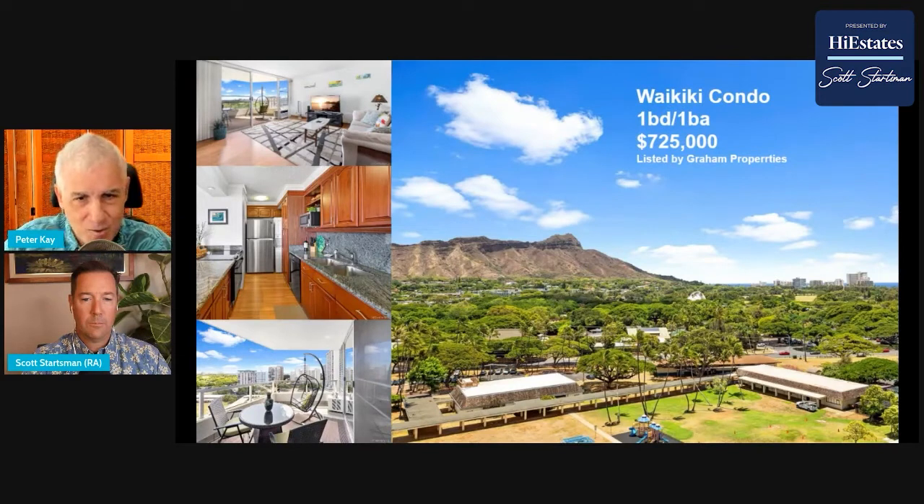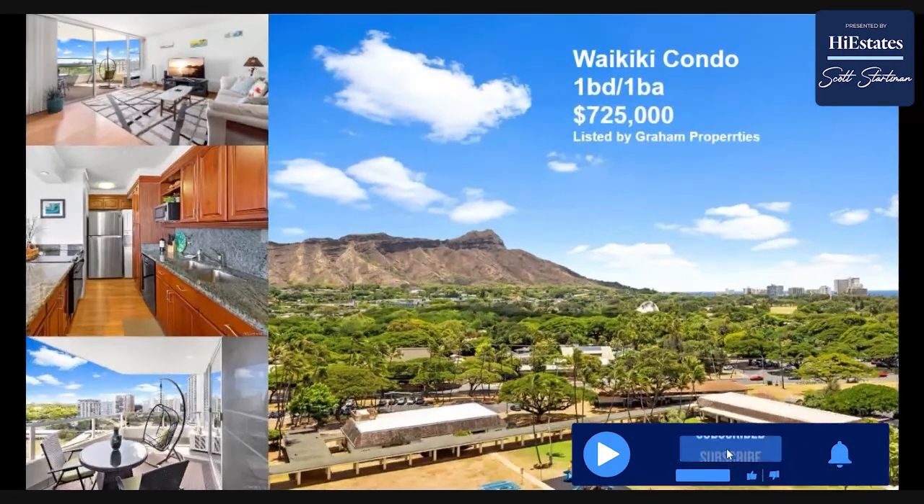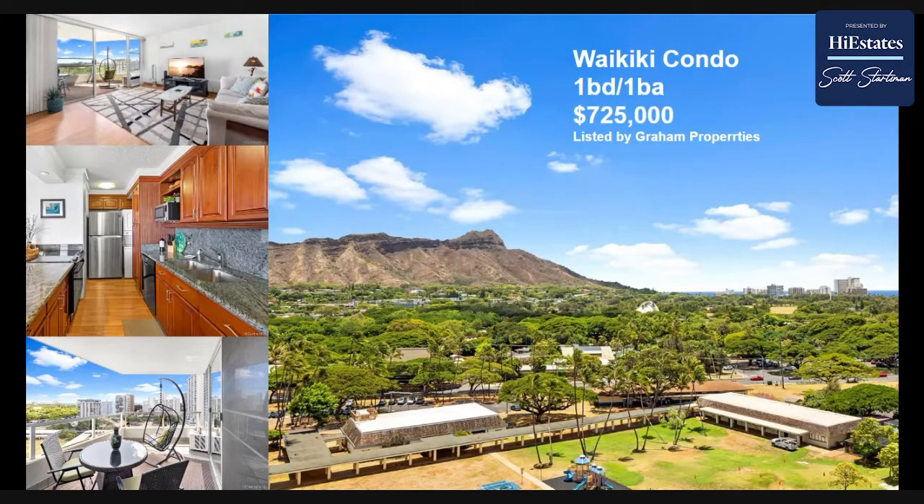Diamond Head Vista is one of my favorite condo buildings in Waikiki. You're on the edge of Waikiki — if you want access to everything Waikiki has to offer, it's right at your fingertips, right out your door. You can actually walk down to the beach, right down to where the Duke statue is, but you're on the edge.